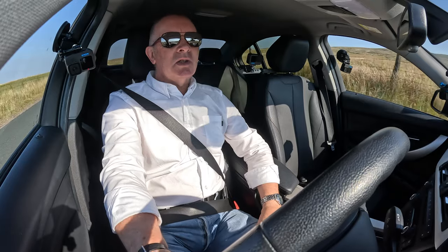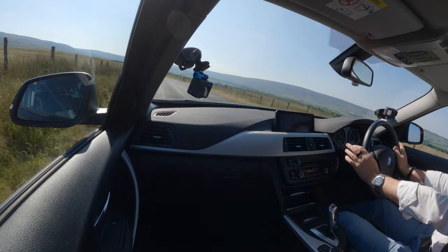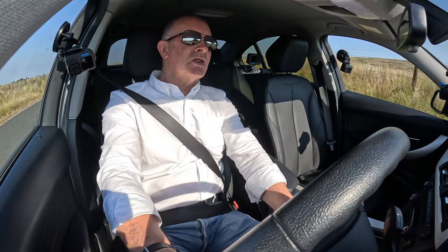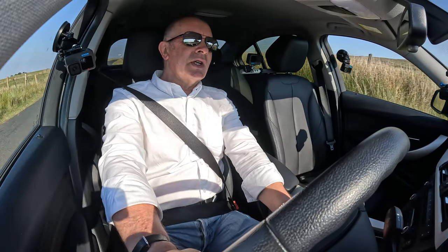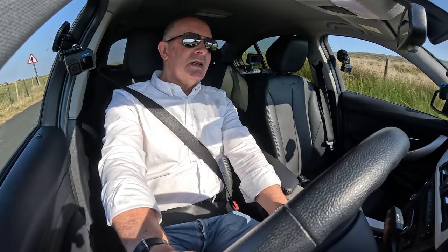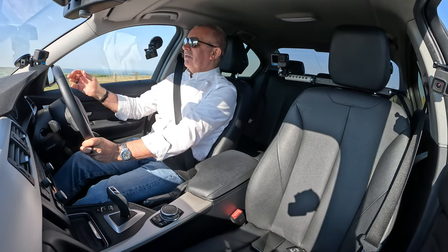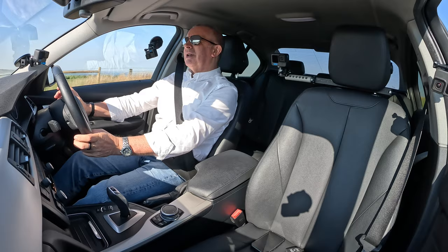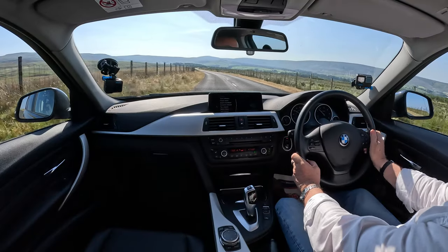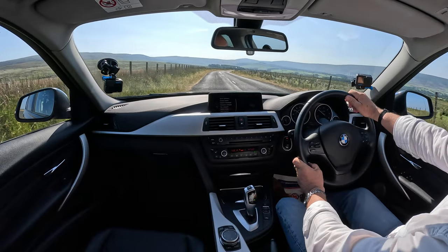Drives fantastic, very economical. If you want a car that's not going to cost you a lot of money, I would say a BMW is a good choice — especially something like this. Not an electric car — you can fill it up as and when you want, and the miles per gallon is really incredible. You don't really get any better than this.